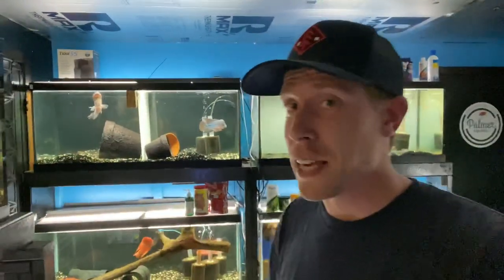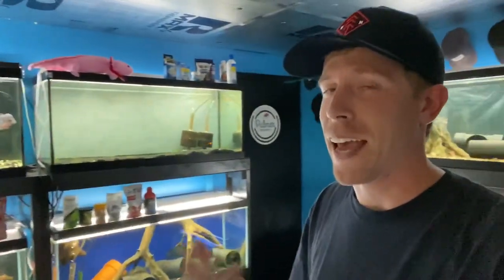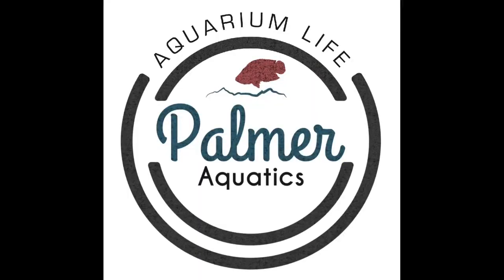Let me know in the comment section what you want to see next with this channel and what you think of keeping aquarium bluegill in tanks. Have you done it? Will you continue to do it? Will you tell your friends they should do it? Let me know. Keeping fish in glass boxes is more than a hobby — it's a lifestyle.